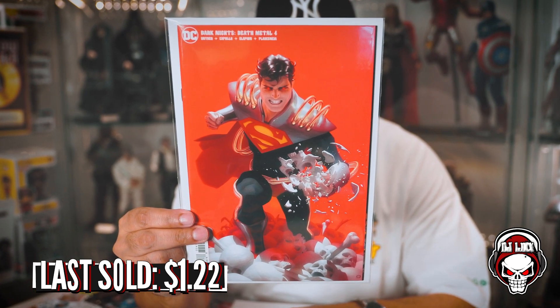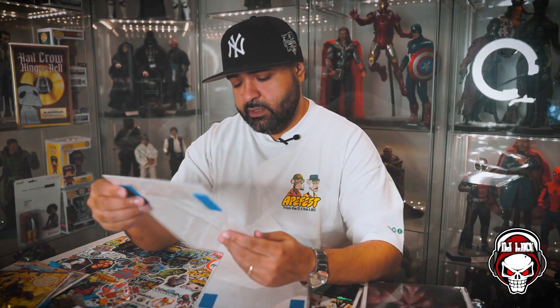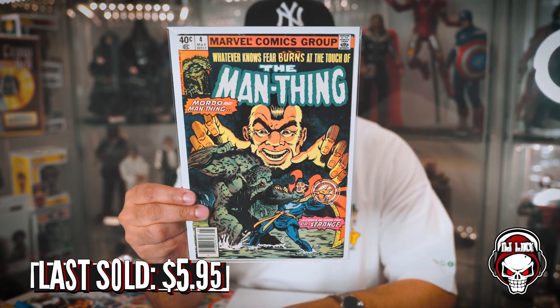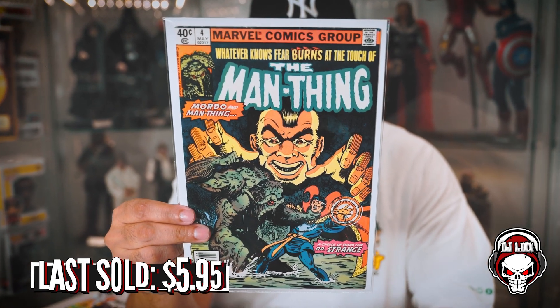Looks like a Superman. Dark Knight Death Metal number four. This is actually pretty cool — I have to read this. I have the trades, so I have the trades of both the Road to Death Metal, Death Metal, and so on. That's pretty cool. Next book up: Man-Thing! I love me some Man-Thing. Man-Thing number four, in fantastic condition — newsstand. Great Doctor Strange on the cover with Mordo in the background doing his thing, being all menacing. I dig it. Love this old school goodness — 40 cents right there.